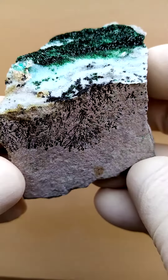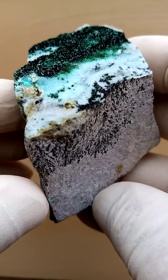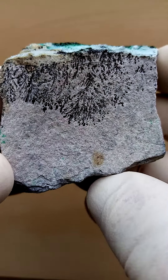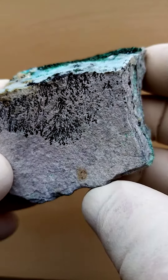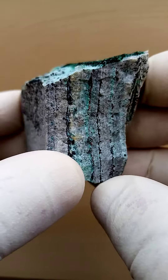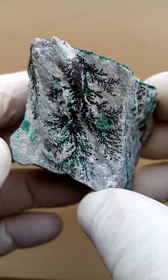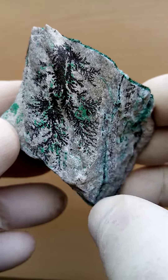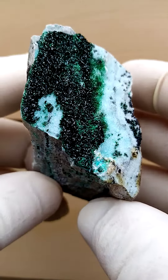From the Tenke Fungurumu mine in the Katanga Copper Crescent of the Congo, quite fascinating material coming out of here. We have a young dolomite matrix and in this particular section you have almost this dendritic formation, most likely heterogenite making little plants — like you'd see fossils. Maybe these are plants which eventually got replaced by heterogenite.